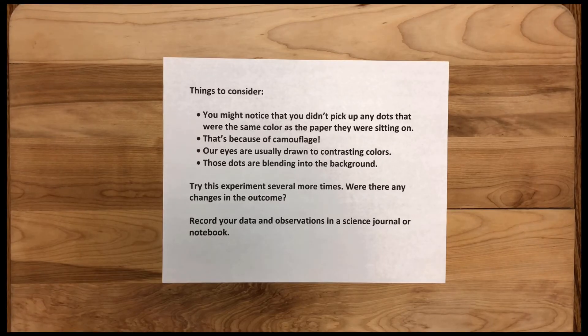Things to consider: you might notice that you didn't pick up any dots that were the same color as the paper they were sitting on. That's because of camouflage. Our eyes are usually drawn to contrasting colors — those dots are blending into the background. Try this experiment several more times. Were there any changes in the outcome? Record your data and observations in a science journal or notebook.